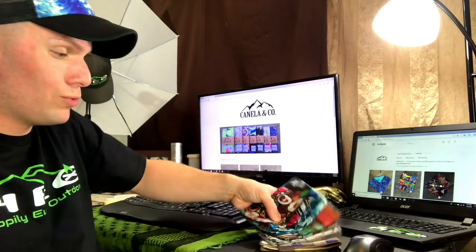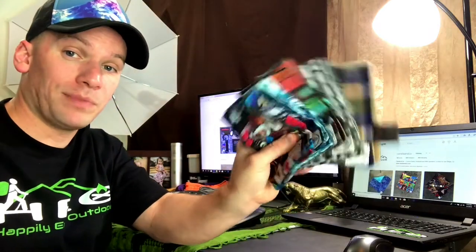Hey folks, Will here again with Happily Ever Outdoors. So in this video, I want to talk to you guys about one of my current favorite little EDC items, and that is these really cool handkerchiefs from Canela and Company. So keep watching.